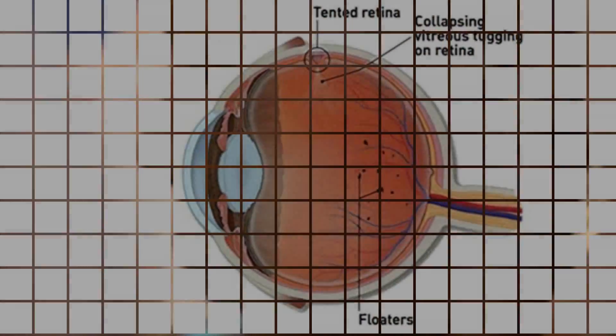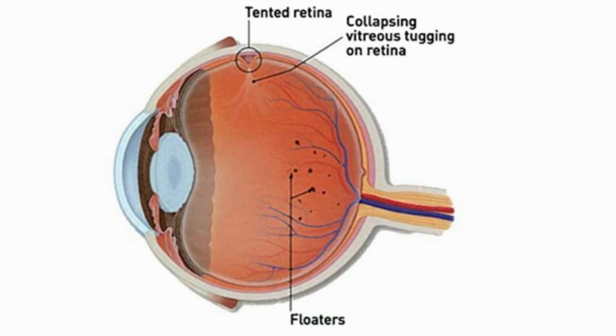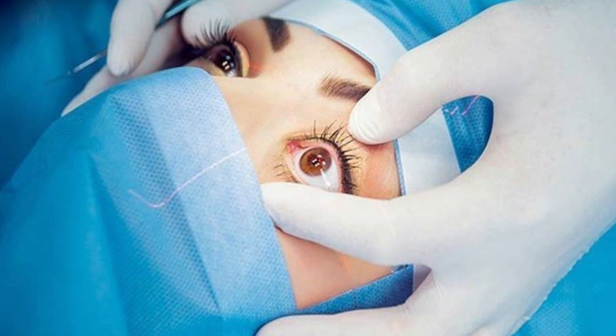In serious cases, floaters can be an indication of retinal detachment or a retinal tear. However, most of the time there is no need to worry — everybody gets them every now and again.